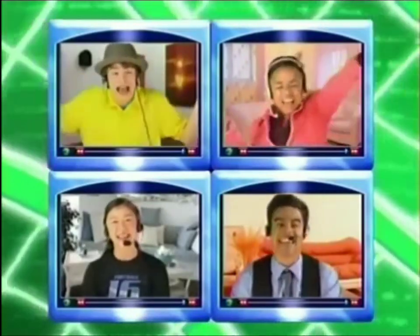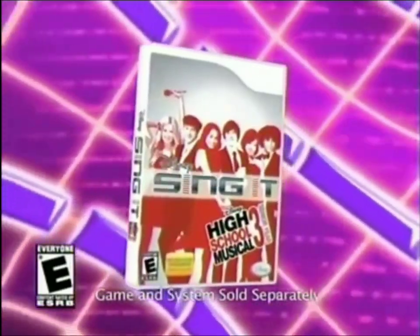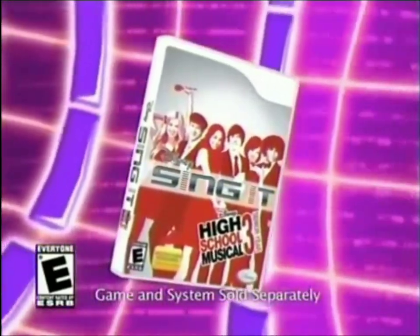See you next time when we... Get Connected! Brought to you by Disney Sing It, High School Musical 3, Senior Year, rated E for everyone. Game system and additional microphones sold separately.